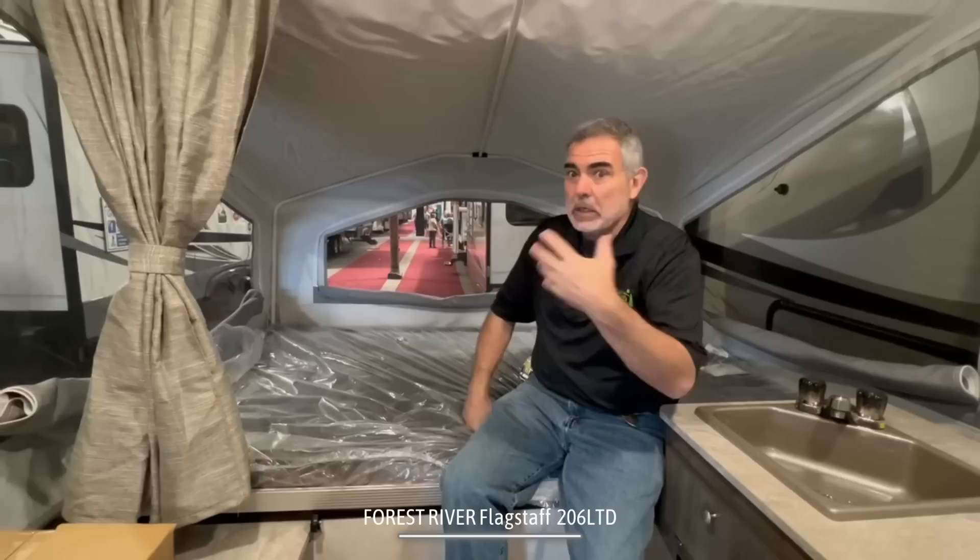They're nice and comfortable. I would prefer to see a heated mattress in here because then you could extend your camping season a little bit.